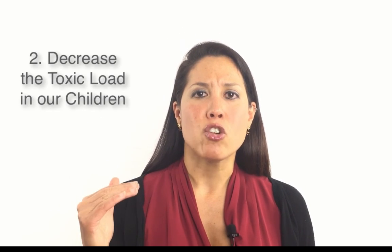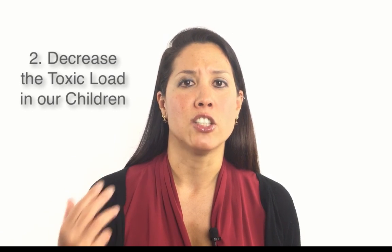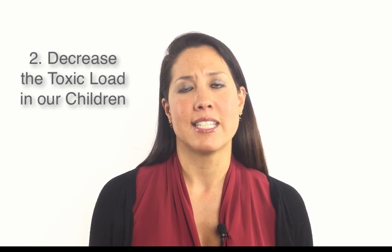Another thing we want to do is decrease the toxic load in our kids. One way we can do that is by decreasing the amount of chemicals we're feeding our children. We also want to decrease the chemicals we're putting on our children — personal care products, cleaning products, all of these things in our environment. We want to decrease that toxic load.